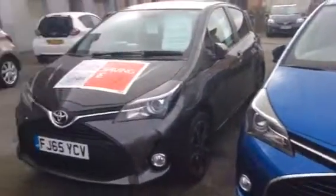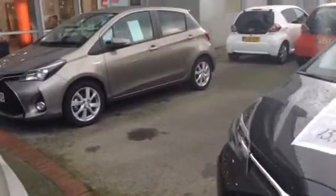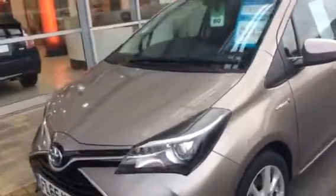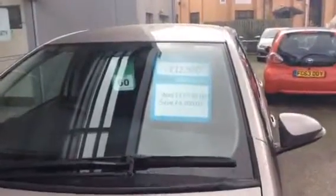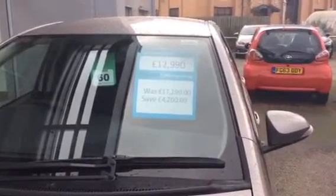Some of you I could not get hold of, so I decided to send you a snapshot of all the pre-registered cars we have. We've got other colors obviously not on display at the moment, but there are so much savings here. These are 65 plate hybrids, and as you can see they've got quite good savings.